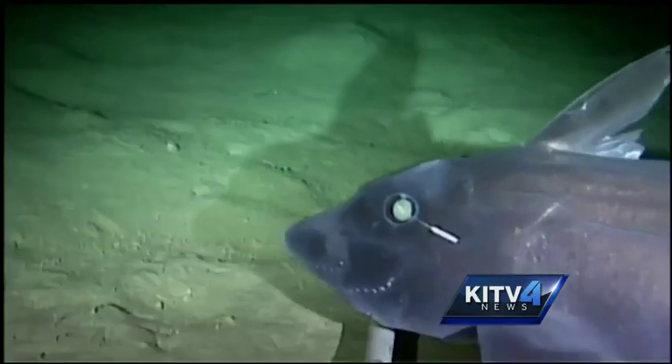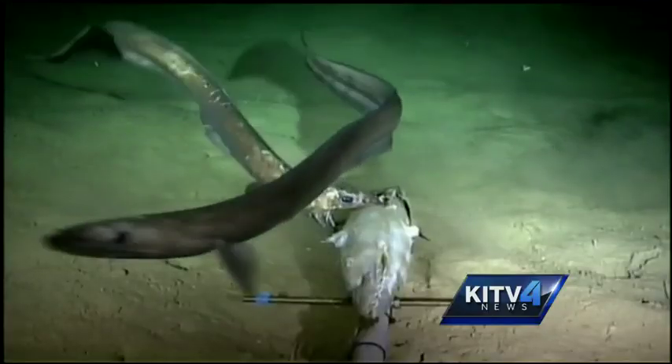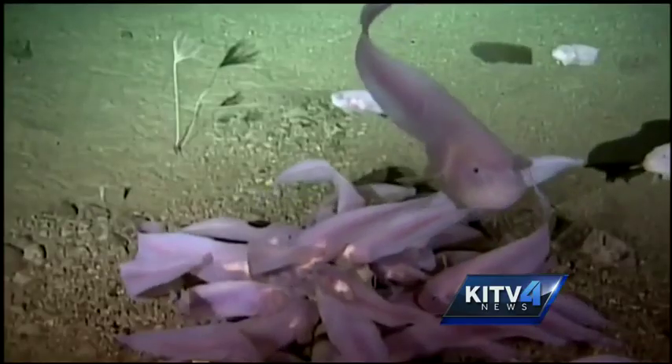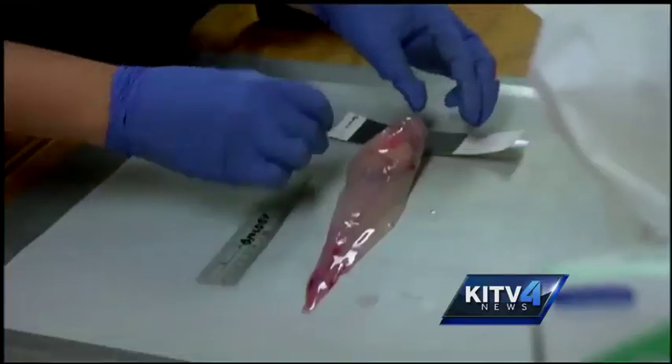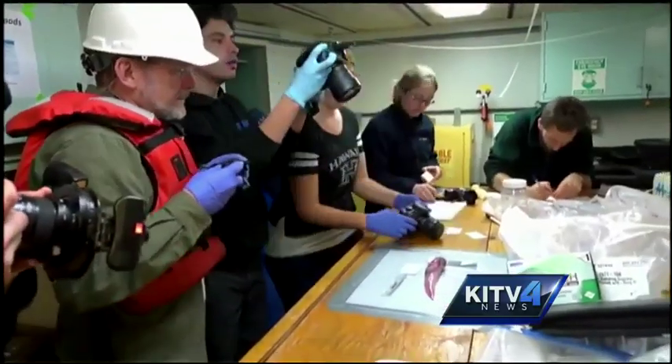It's also filled with creatures that boggle the mind, from unusual shrimp to hungry eels. The snailfish lives deeper than all others and could tell us a lot about how such creatures adapt. Some of these animals may have compounds they use to deal with pressure that could be very important to industrial or biomedical applications.